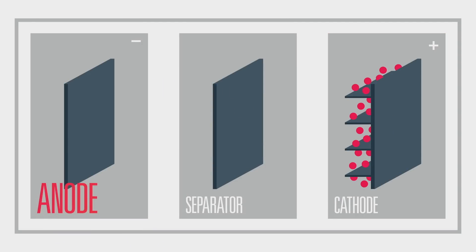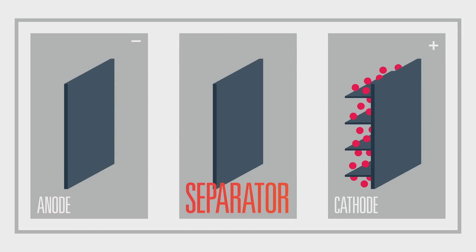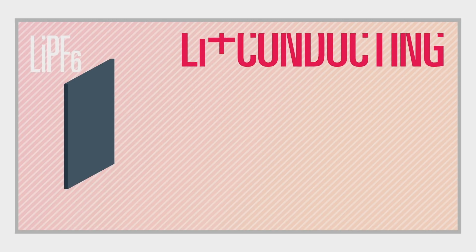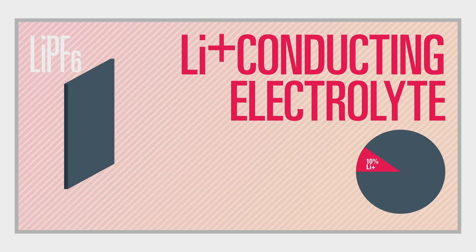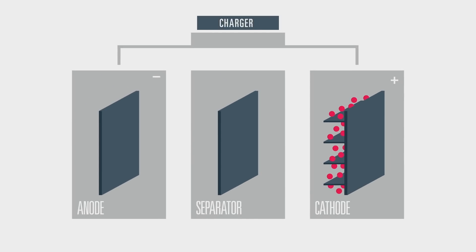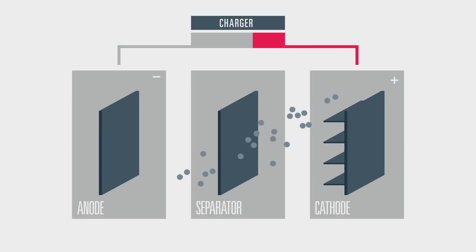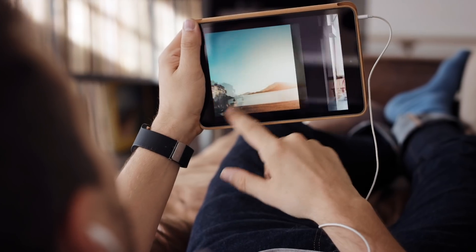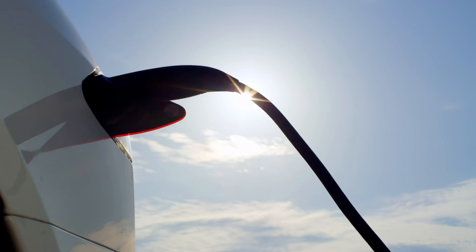On the other side is the anode, the negative electrode — it doesn't currently contain any active lithium. A porous layer called the separator is placed between the cathode and anode, and the battery is filled with a transport medium called the electrolyte. About 10% of lithium used in battery production is consumed in the electrolyte. When the battery is charged, the positively charged lithium ions pass from the cathode, through the separator, into the anode where they are stored. When the battery is discharged, the lithium ions travel back from the anode to the cathode, and the electrons travel in the outer circuit where they are converted into electrical current.